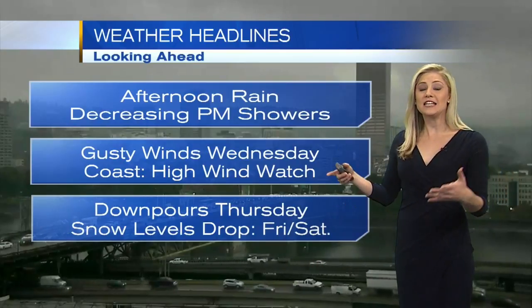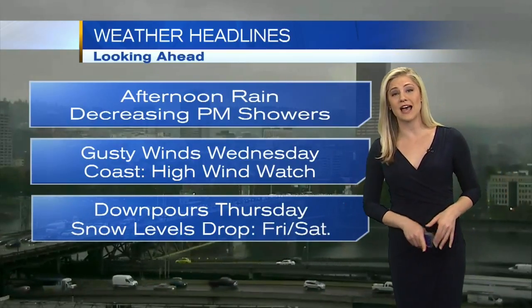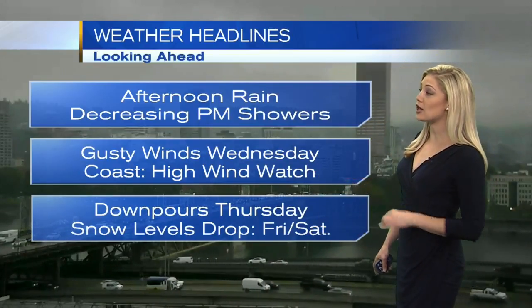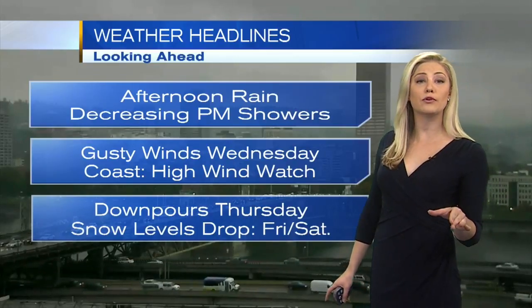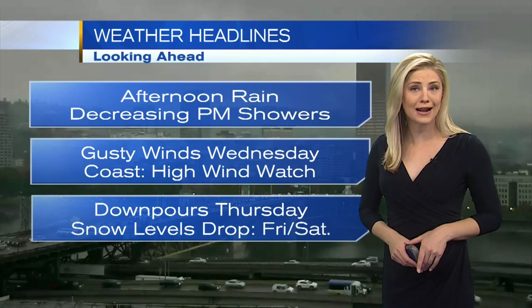So here's our forecast headlines. Decreasing showers this evening and overnight. We've got some gusty winds ahead, especially for Wednesday — we've actually got a high wind watch in effect out along the coast for tomorrow. Downpours move into the region for Thursday, and the snow levels drop for Friday and Saturday.